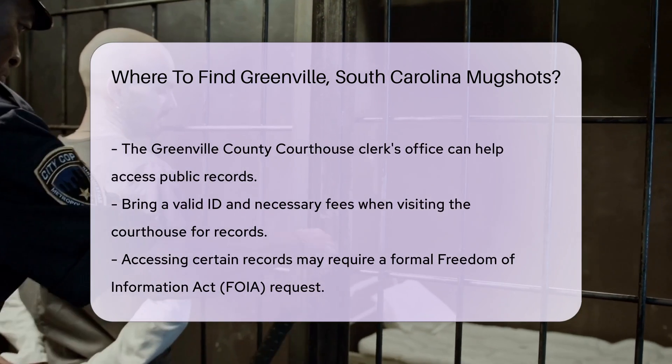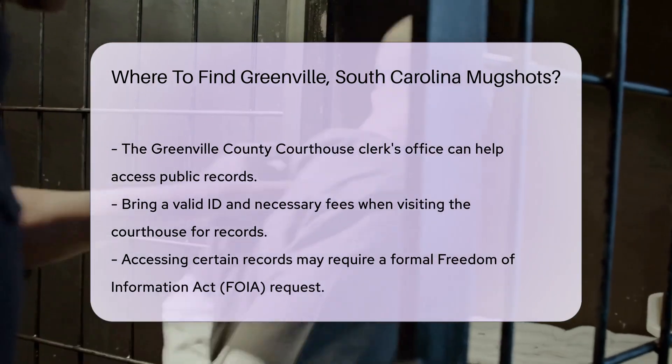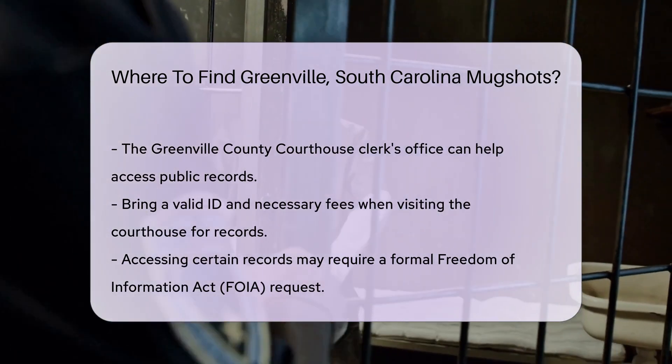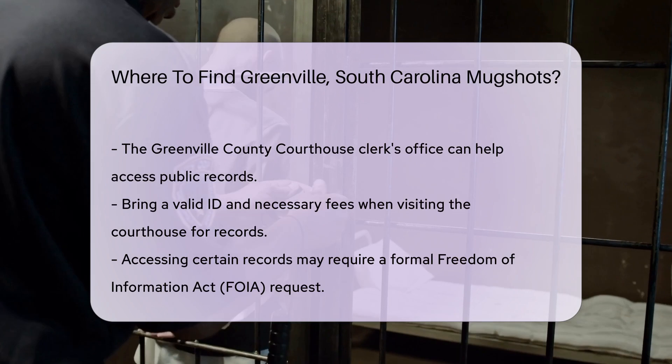If you prefer in-person visits, you can go to the Greenville County Courthouse. The Clerk's Office can help you access public records, including mugshots. Remember to bring a valid ID and any necessary fees for copies.